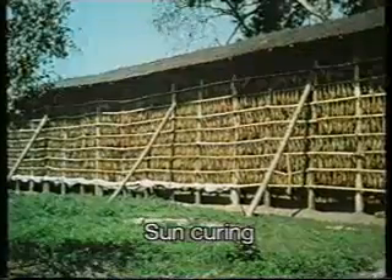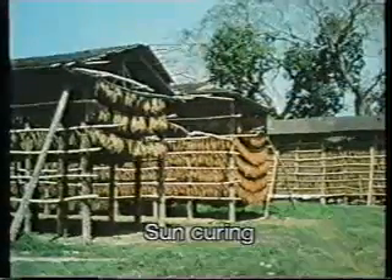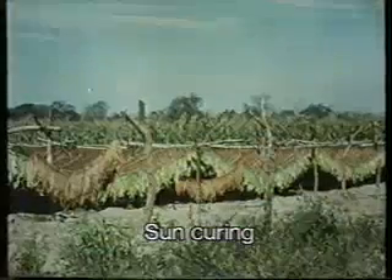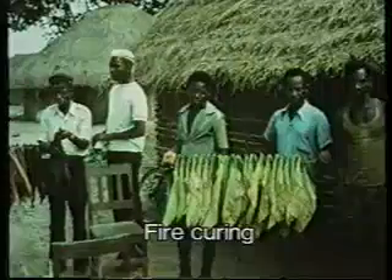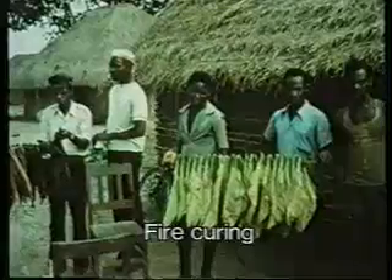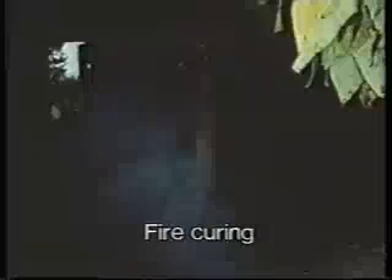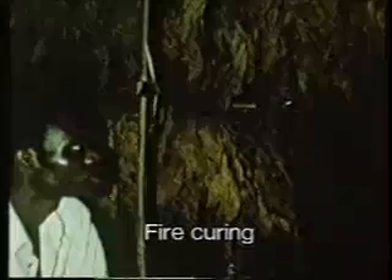Sun curing requires long periods of sunshine. The leaf is first stored in dark, cool sheds until yellow, then hung on drying racks in the sun for four to six weeks; the cured leaf is light brown. In a fire-curing barn, leaf is dried over open fires of specially selected wood or sawdust for about thirteen weeks to produce a very dark leaf with a distinctive smoky flavor. Fire cured leaves are often fermented after curing to reduce the harshness of taste produced by this process.